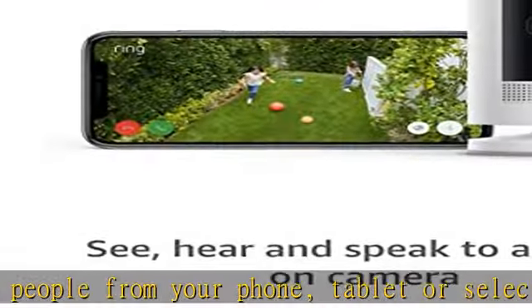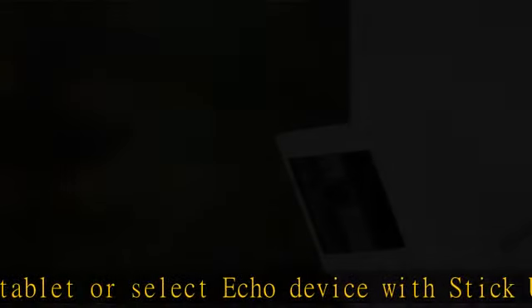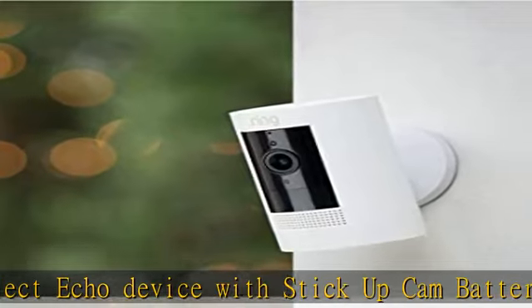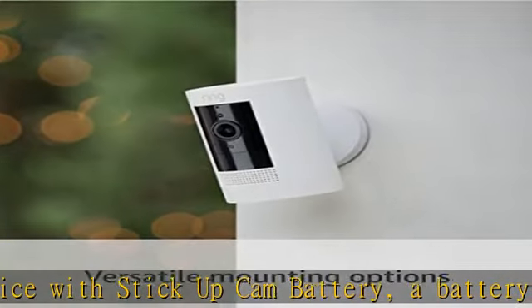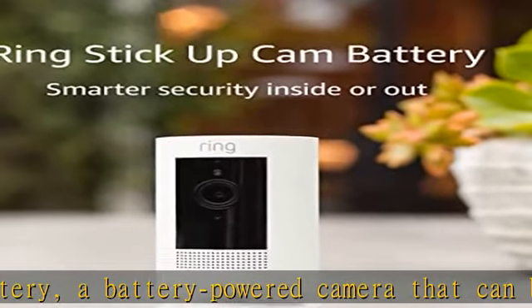Watch over your entire home by connecting one or multiple Stick Up Cams to all your Ring devices in the Ring app. Easily set up Stick Up Cam Battery by inserting the battery pack and connecting to Wi-Fi. For added peace of mind, pair with Alexa to help you keep an eye on your home.